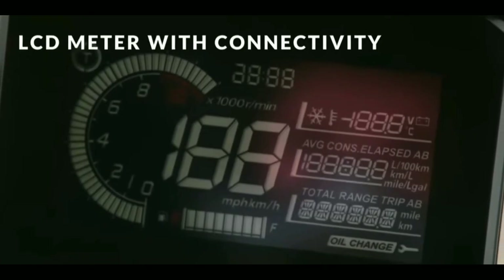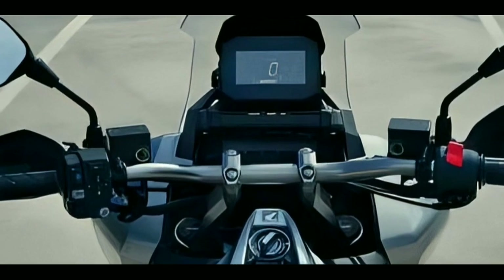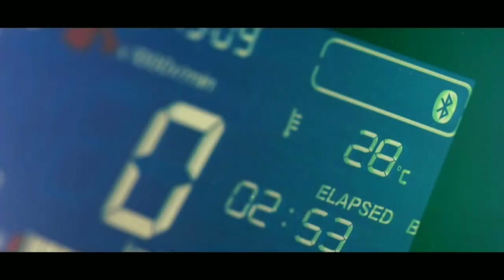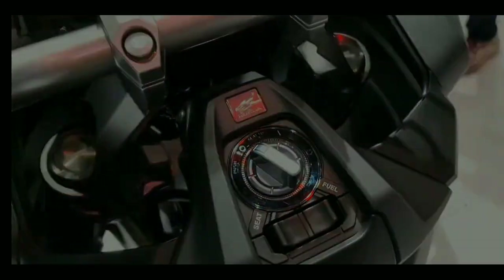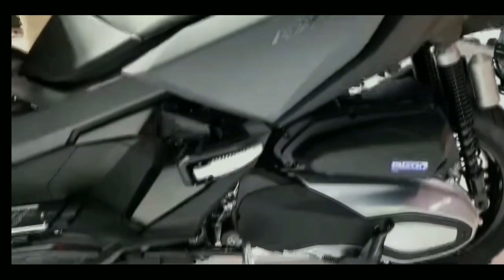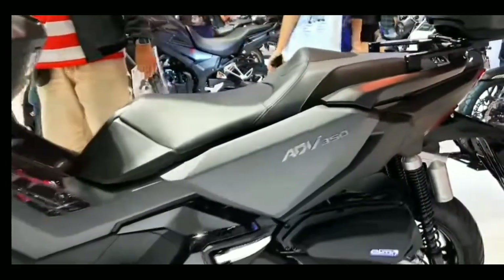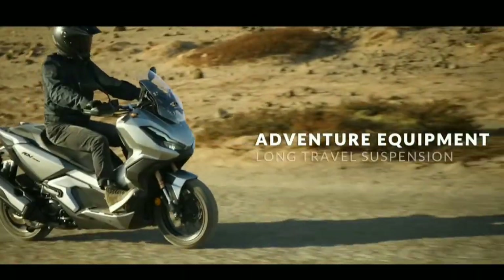The ADV 350 is equipped with a negative LCD display panel for easy-to-read information and Honda Smartphone Voice Control system for phone calls and music. A smart key offers full operation, including the optional smart top box, all from your pocket.